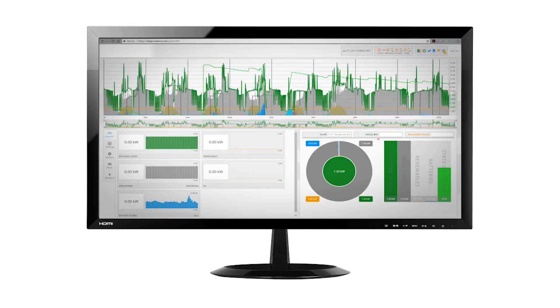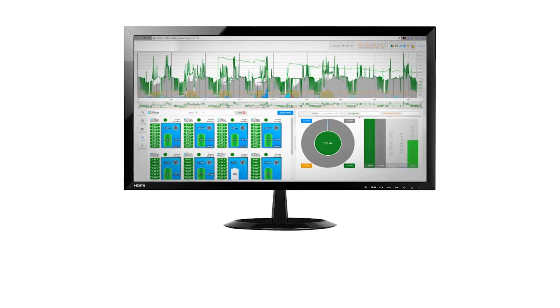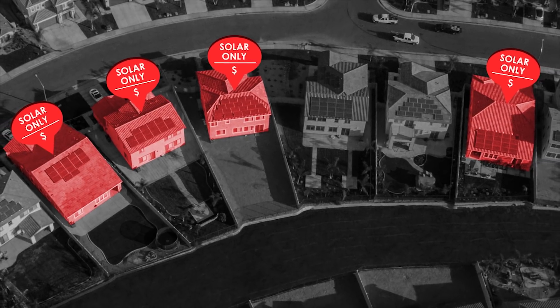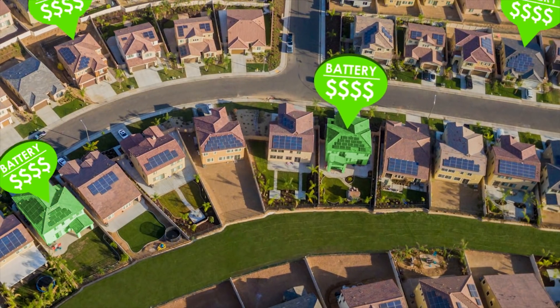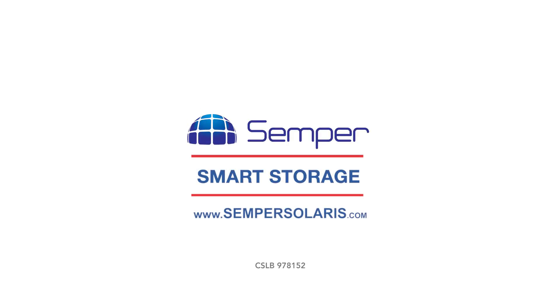Behind all of this technology is a software system. This software is taking second-by-second data and optimizing the interaction between your home, your solar panels, and your battery storage system. In today's environment, with utility smart meters and time-of-use charges, solar alone is not enough. Pairing Semper Smart Storage with solar maximizes your investment and ensures your financial return no matter what the utility throws at you. So take control today and declare your energy independence!